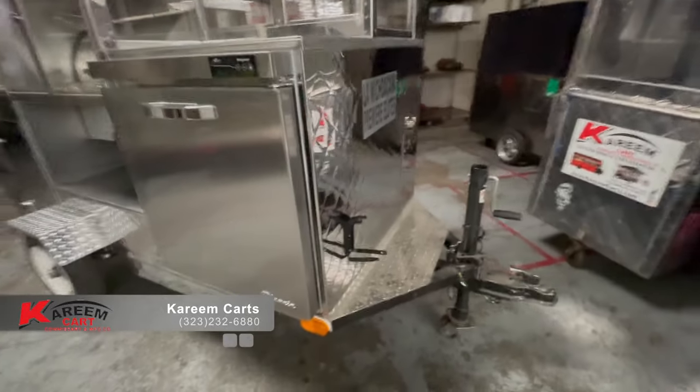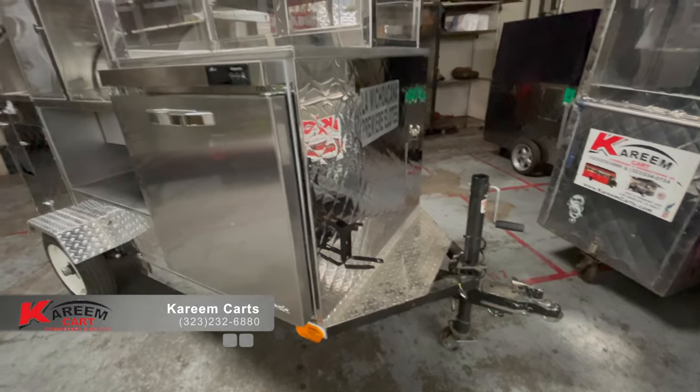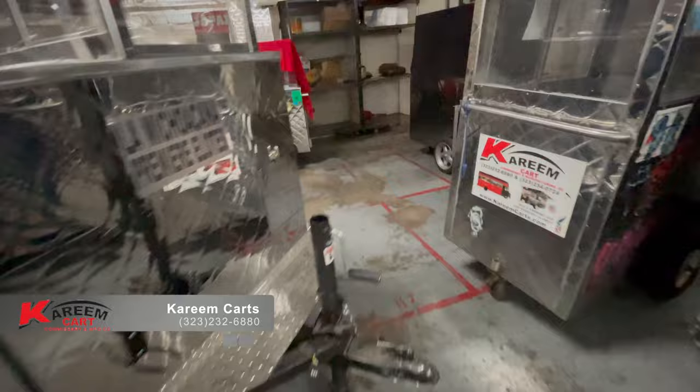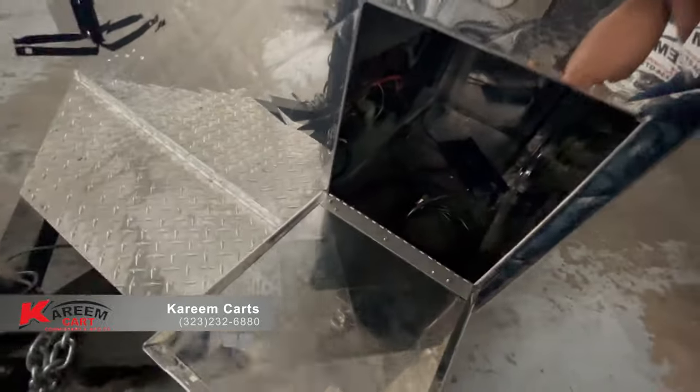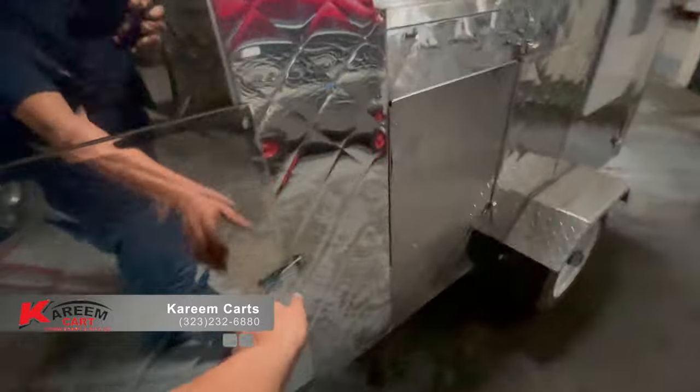In the front of the cart is the hitch, easy to use for hauling purposes. This is the access to the generator, which is the main power source for the cart.